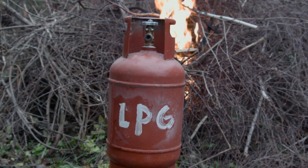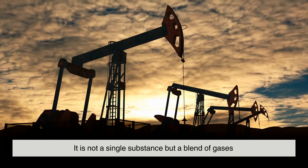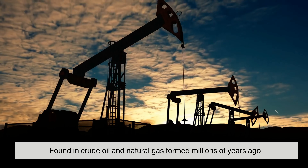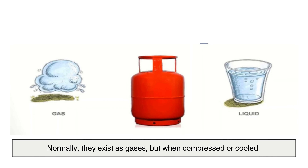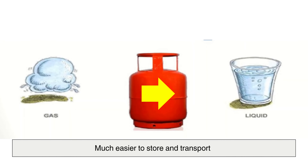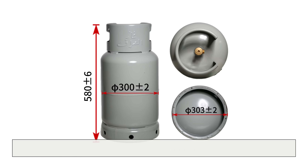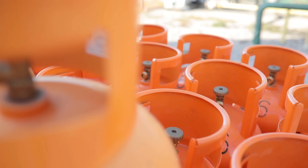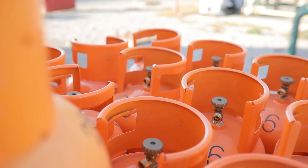So what exactly is LPG? It isn't a single substance but a blend of gases, mainly propane and butane, found in crude oil and natural gas formed millions of years ago. Normally they exist as gases, but when compressed or cooled, they become liquid — much easier to store and transport. In this state, LPG takes up just 1/250th of the space, packing immense energy into small portable containers. This ability to condense, store, and release energy on demand makes LPG one of the world's most versatile fuels.